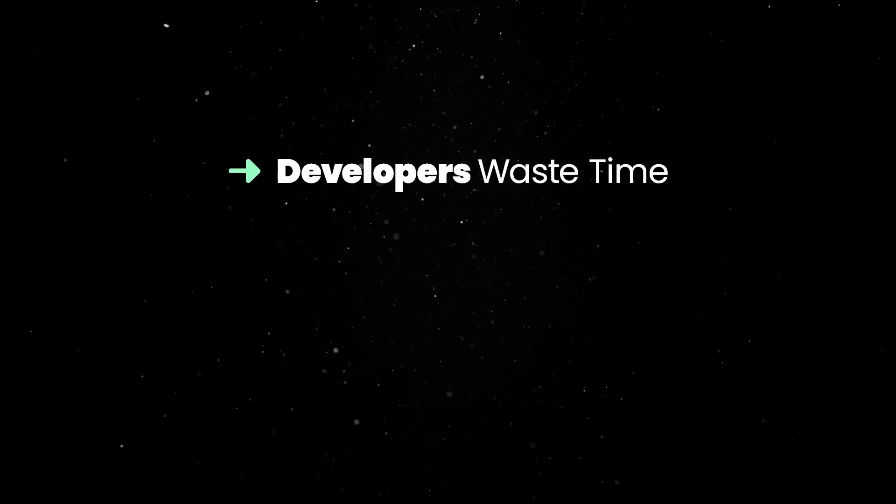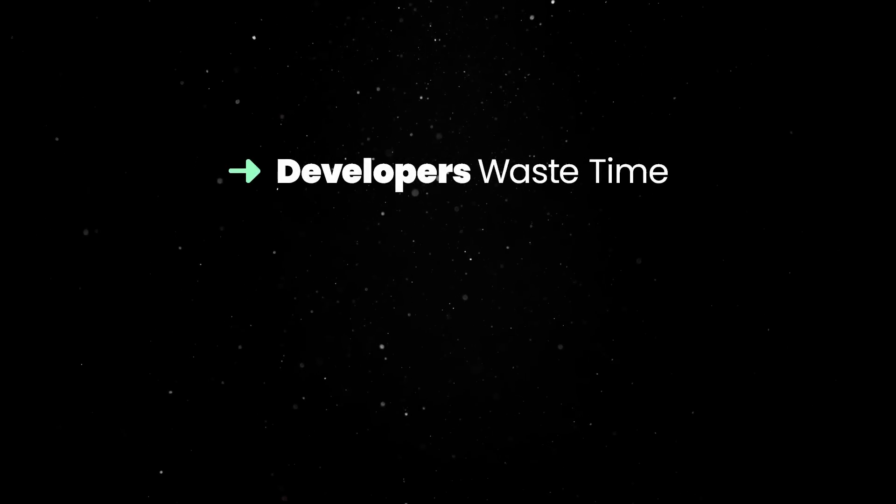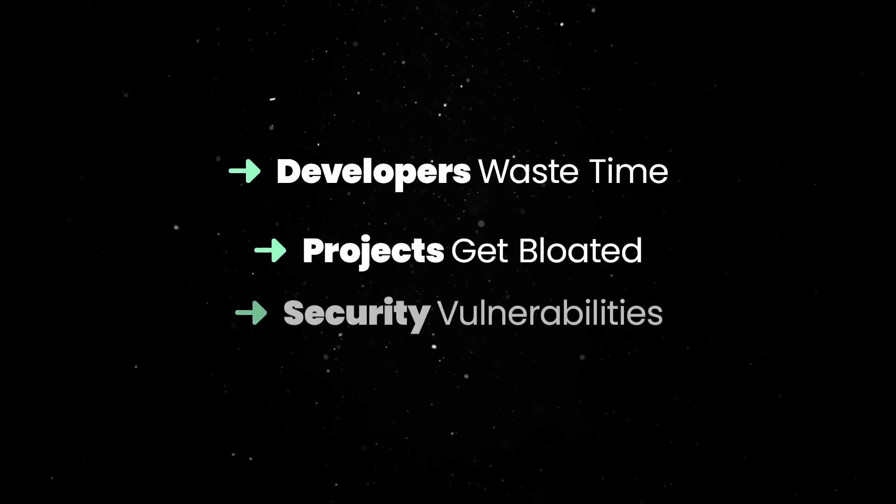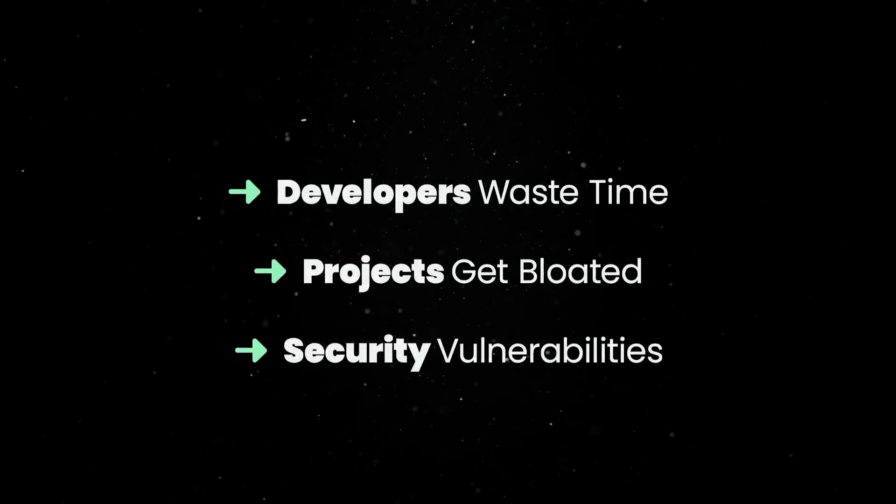Developers must spend more time upfront to assess the quality of packages across a huge pool of potential options, projects tend towards dependency bloat, and dependencies open up projects to supply chain security vulnerabilities.